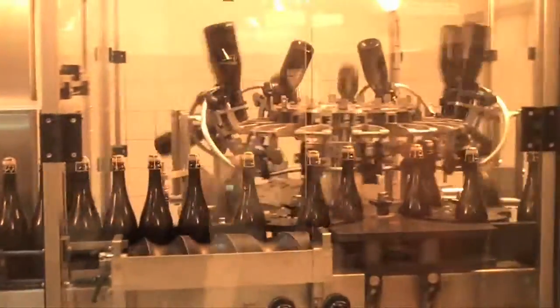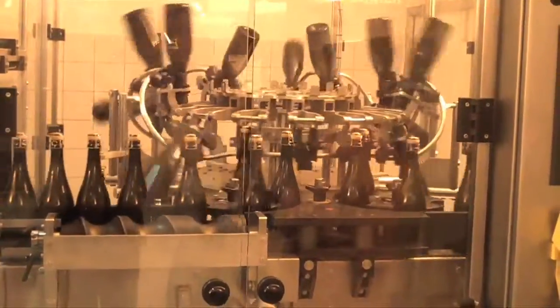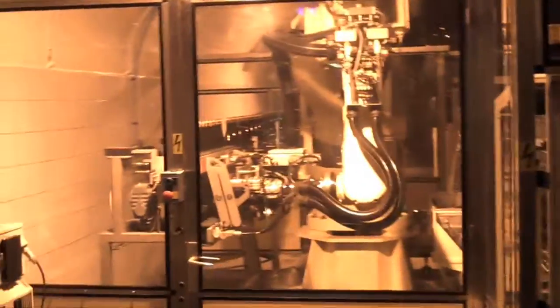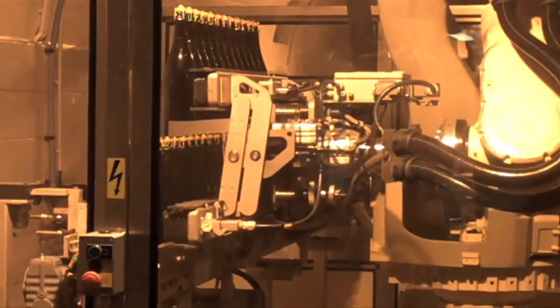Once the cork and cage are secure, they mix the bottles. This mixes in the dosage sugar with the rest of the wine and makes it all uniform in flavor. Once they're all mixed together, the final step at Louis Roederer is to put them back in the cellars for at least another six months. This allows the wine to settle, so when they ship it to you, it's ready to go.